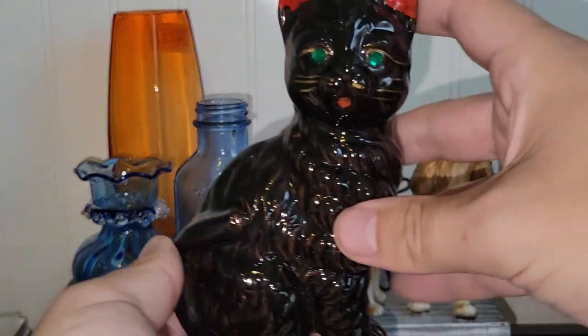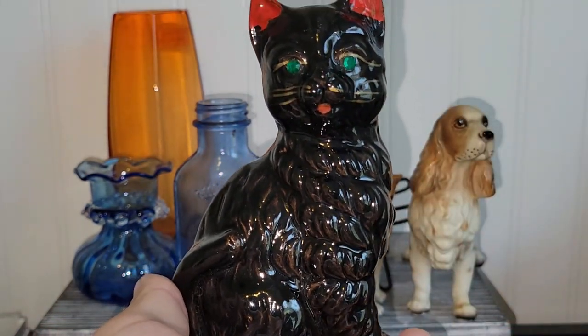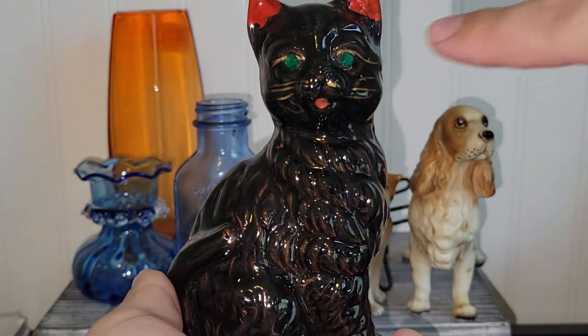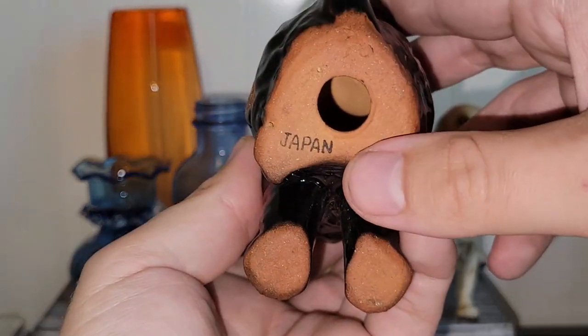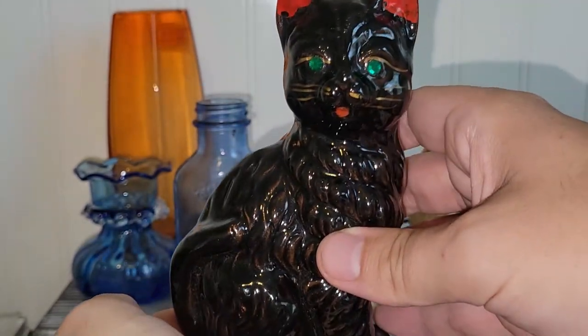I also found a Red Wear Kitty Cat. I know that these are popular for Halloween decorations. I love the green eyes on it. It is marked Japan — I didn't think it was marked. But those are always fun to find.